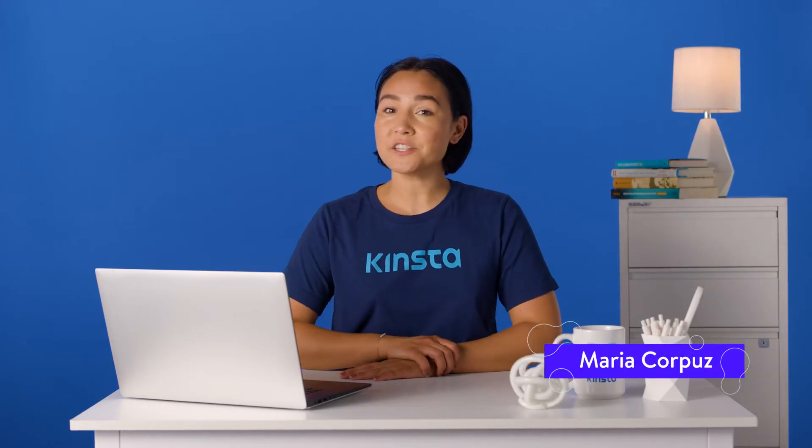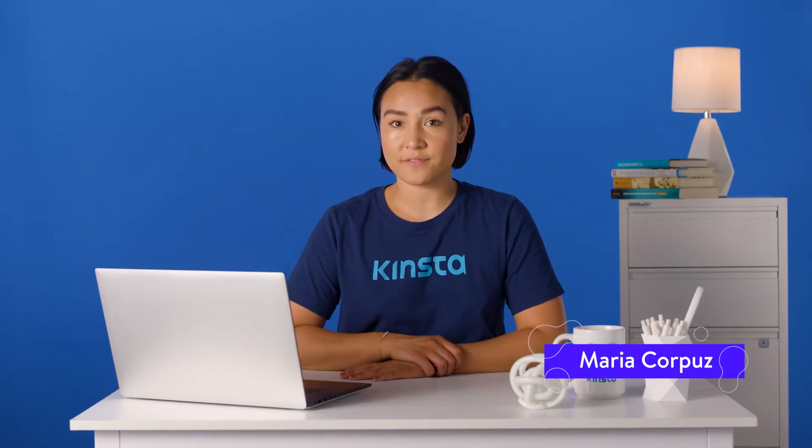Hello, I'm Maria, and today I am going to show you how to find your current WordPress version and update it.